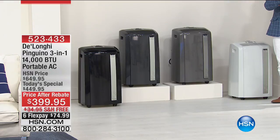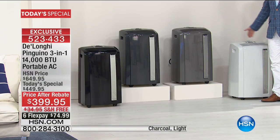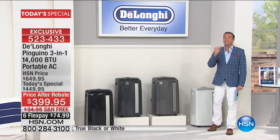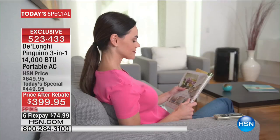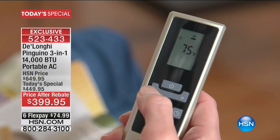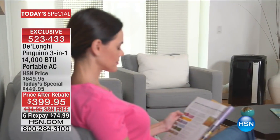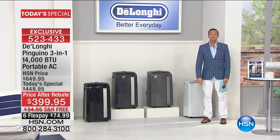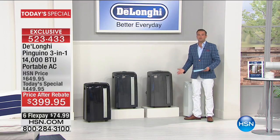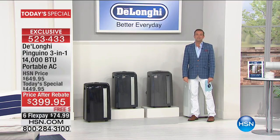A lot of folks are still ordering our Best Buy of the Day — the most powerful DeLonghi air conditioner, dehumidifier, and fan 3-in-1. Over 3,200 now spoken for. This is the way to make it easy breezy at home. Our today's special is an annual tradition — one time a year. Darla called the big box store and they quoted $799 for the same technology from the same brand. We're at $399.